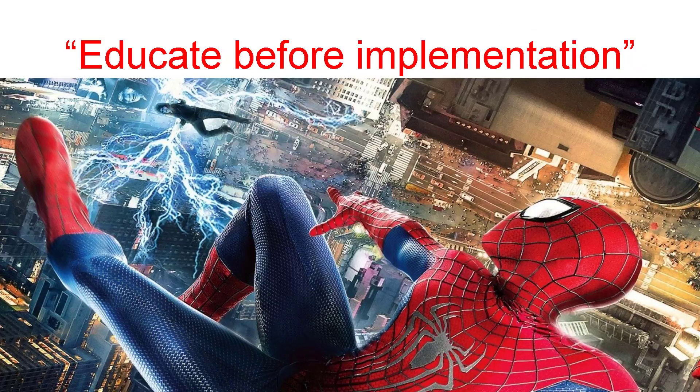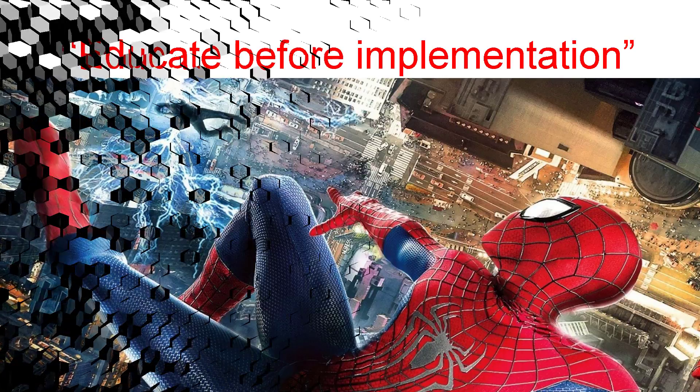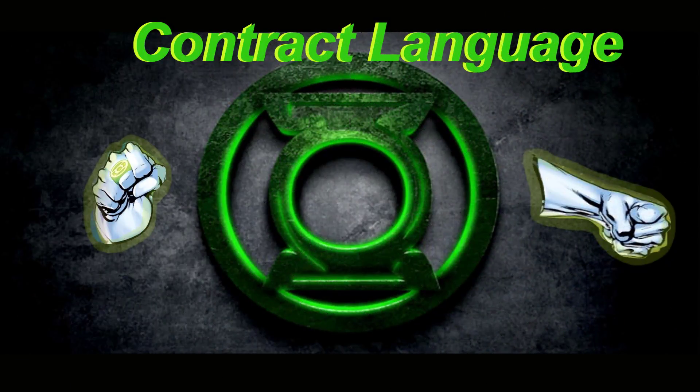Before you implement a change in your purchasing processes, you should begin by educating purchasing staff. Contract language is one of the superhero powers that you can develop.